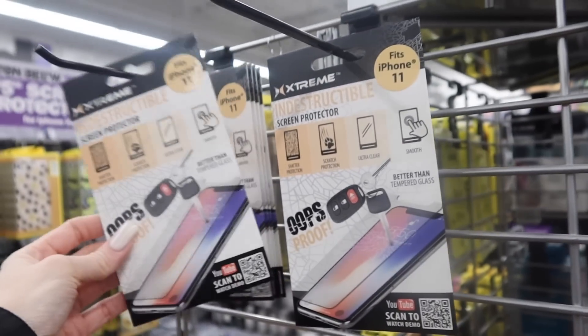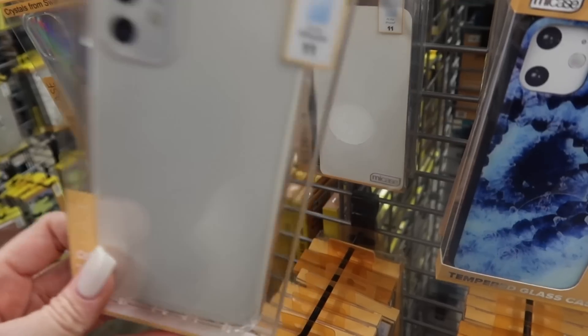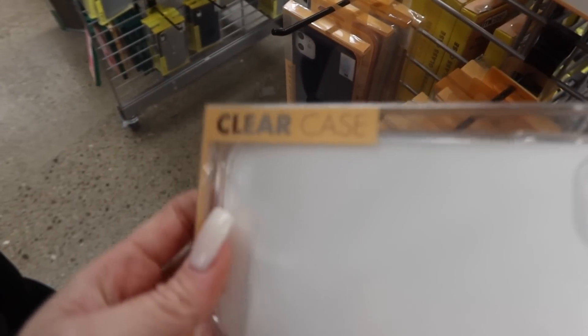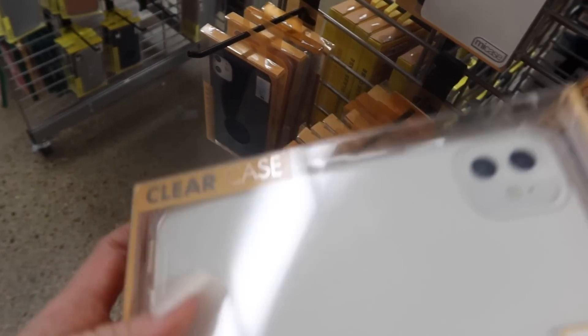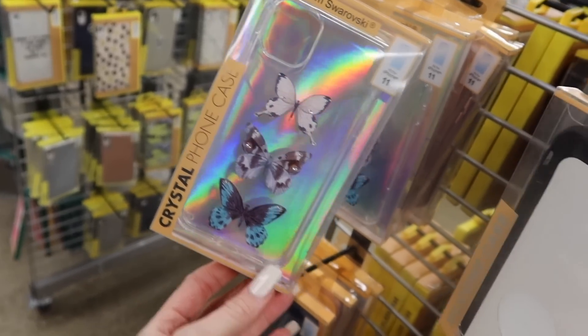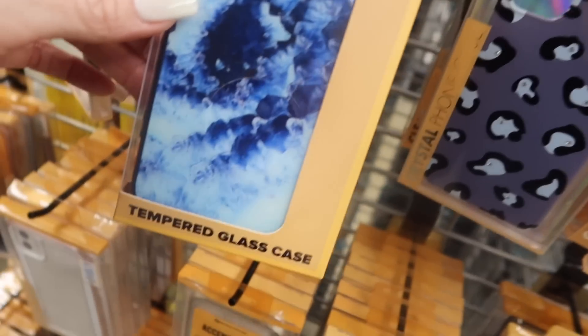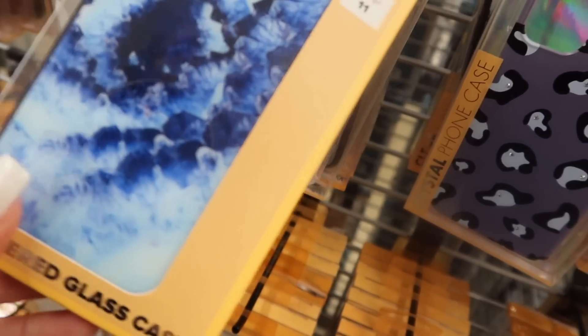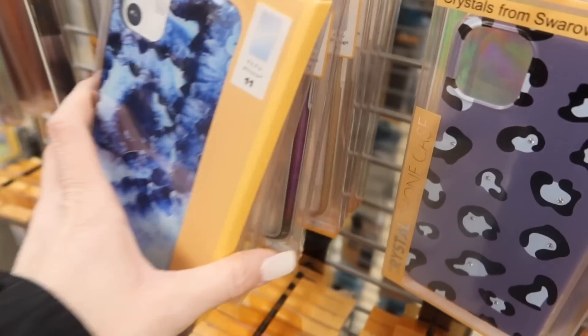We'll take one of these because they're almost gone and I know he'll need that. A clear case — we're gonna keep looking just in case. This one actually says 'clear case' right on here because that's what it is. They also have silicone cases — they didn't have silicone cases the last time we were here. And there are crystal phone cases too — they have such a huge selection.